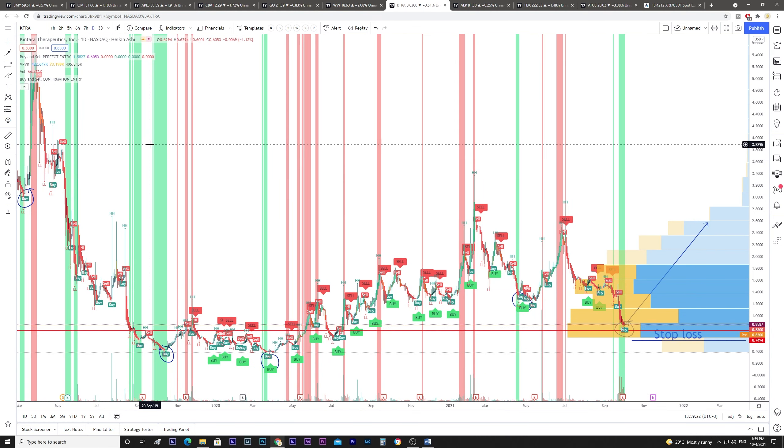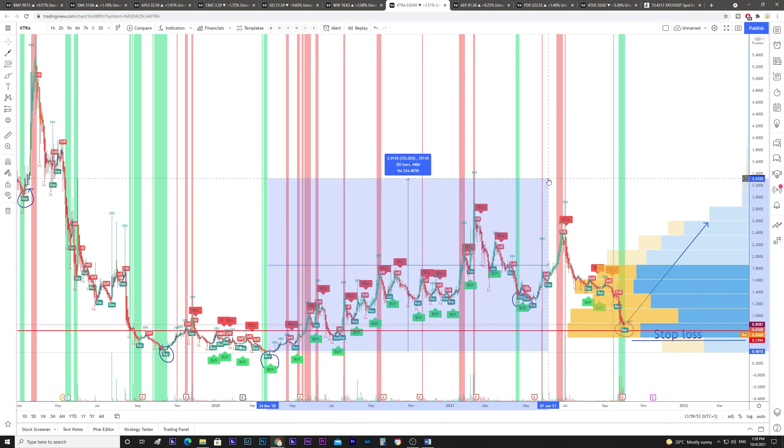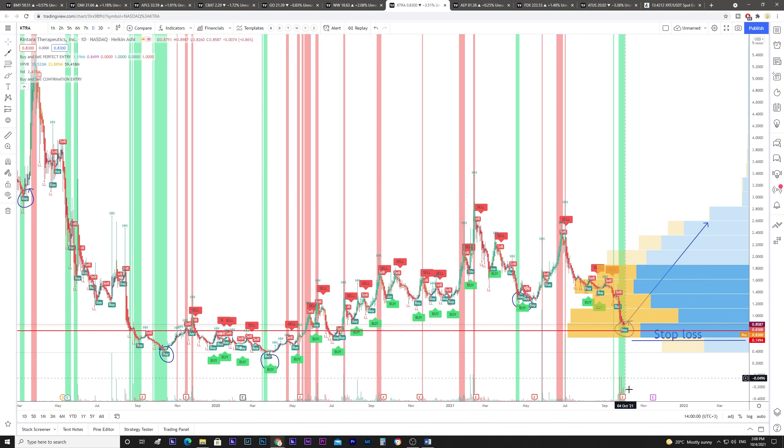Another stock is Kintara Therapeutics. It went 80 percent after one green vertical, 136 percent after another, and 725 percent — a 7x — after another. Now it went lower and we can see once again the green vertical line. My price target is 2.60 dollars and the stop loss is 0.67 dollars. The price right now is around 0.85.